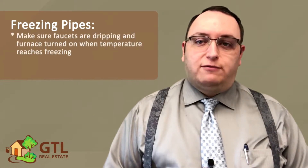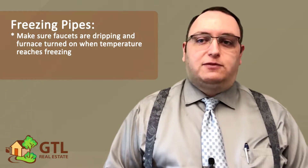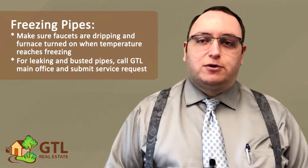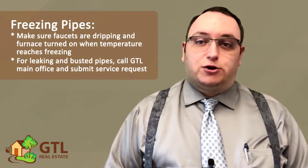Next, the lease talks about freezing pipes. Whenever the temperature is expected to reach freezing, you must make sure to keep the faucets dripping and the furnace on. If there are any leaks or busted pipes, you need to call our main office number and submit a service request immediately. Consider this an emergency.